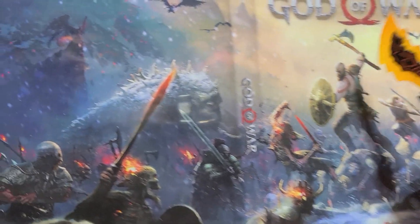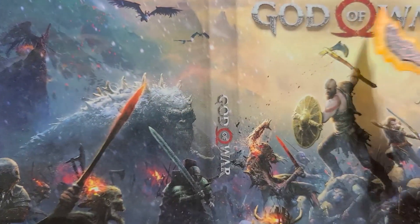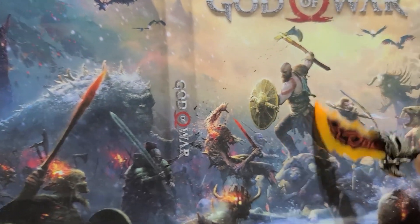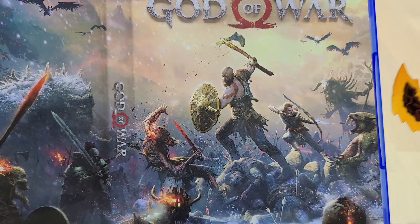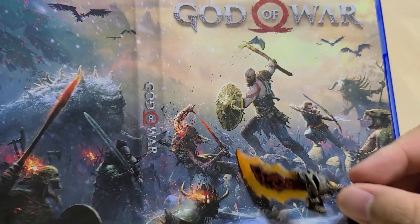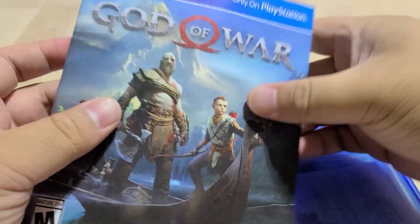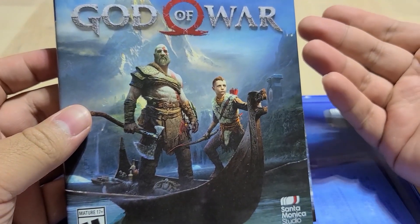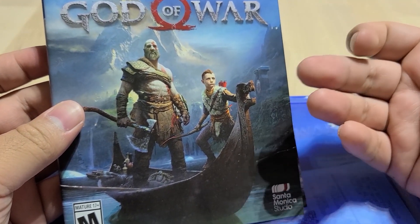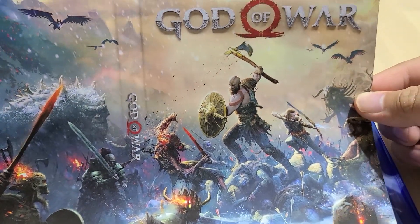I absolutely love this box art. And thank you, Ozzy Fish, for telling me about this, because I never would have looked at the reverse side. That is the God of War 2018 reverse video game box art — definitely much better than the original, in my opinion. Here's the original just for context. It's fine, it's okay — it's a very stale, still shot. There's some beauty in this, but honestly, this reverse side is on a completely different level.